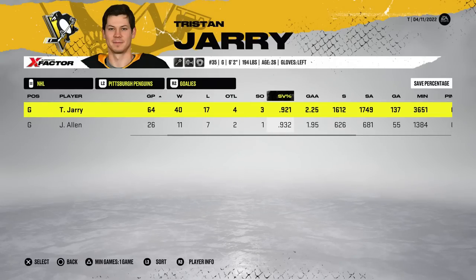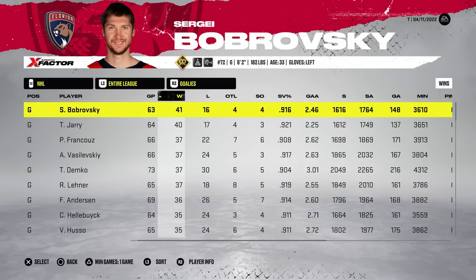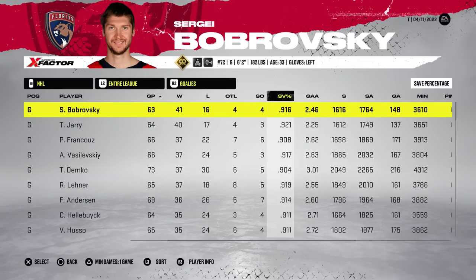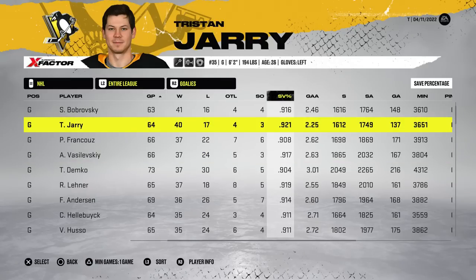Jari played extremely solid — actually both goalies played extremely solid: a .921 and a .932, and then a 1.95 GAA for Allen and 2.25 for Jari. They had a combined total of four shutouts on the year. Bobrovski led goalies in the league with 41 wins and four shutouts. We got six from Pavel and a .916 save percentage from Sergei. Jari is right there in second place with the best save percentage.